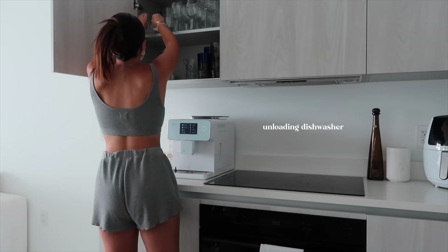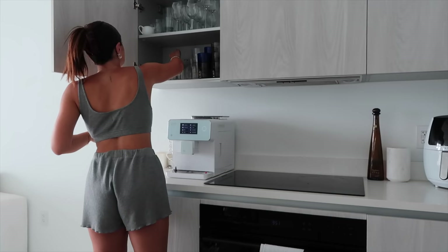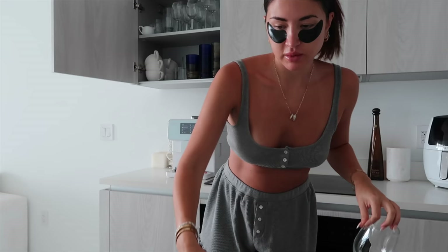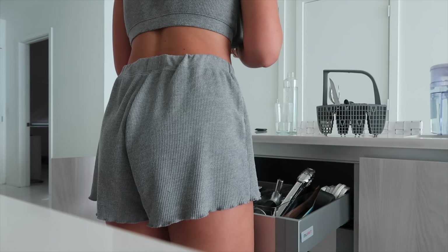We ran the dishwasher last night so we need to unload it this morning, and if we have any dirty dishes from breakfast we can put them away. We don't like leaving dirty dishes in the sink because it gets so hot in Miami and it really starts to smell quickly and we start getting bugs and insects — it's just not a vibe. We also got some new cups so I was figuring out how to organize and stack them properly.